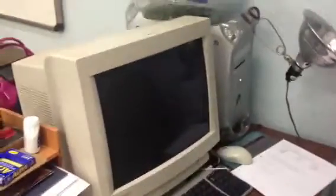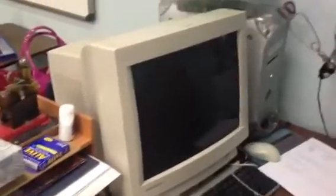Pretty awesome computer. One of the last Power Mac G4s left at the school. There's only one more other one. There used to be like four or five when I first came. Awesome computer.